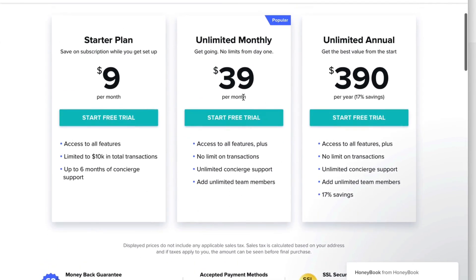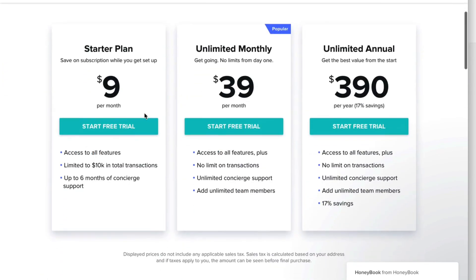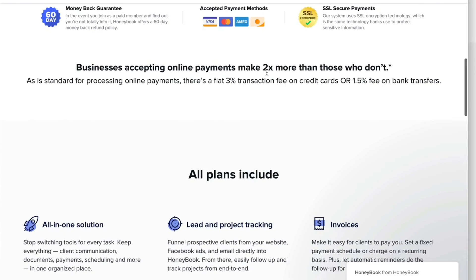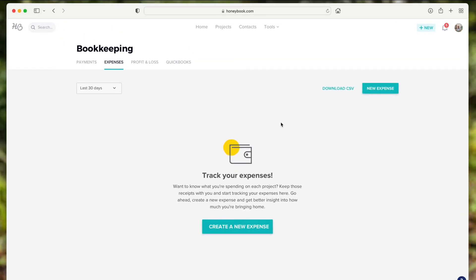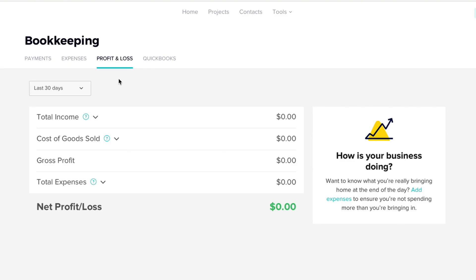On the monthly plan there's no limit on transactions, but the starter plan at $9 per month is limited to $10k in transactions. For processing online payments there's a 3% transaction fee for credit card or 1.5% for business bank transfers — pretty standard. You can also get a profit and loss report connected to your bank, and connect payments to QuickBooks.